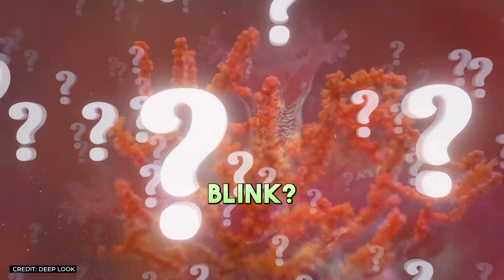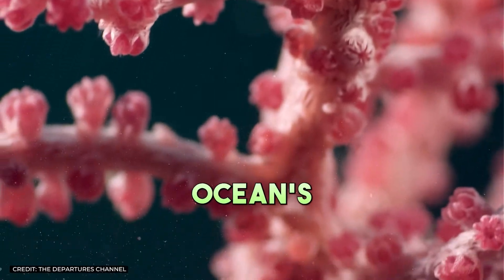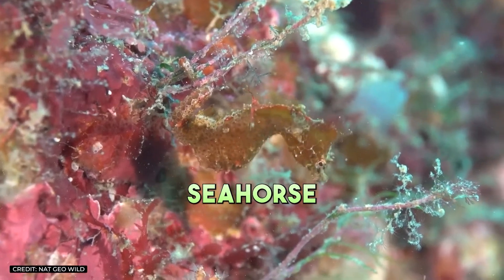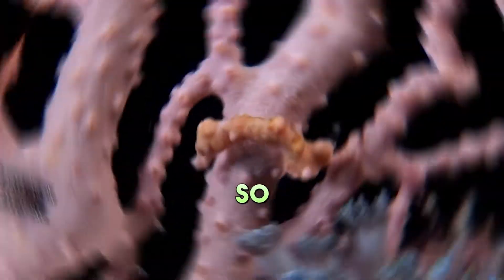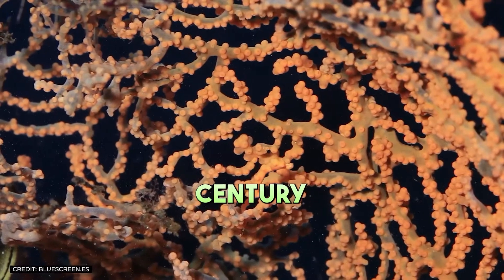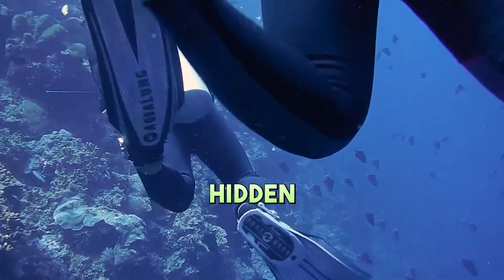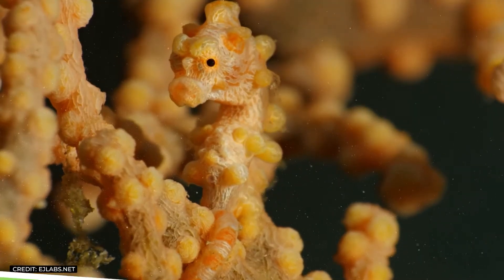Ever thought you spotted a piece of coral blink? Chances are, you've just had a close encounter with the ocean's most enchanting illusionist, the Pygmy Seahorse. These tiny treasures are the magicians of the sea, so adept at blending in with their surroundings that they were hidden from science until their accidental discovery in the late 20th century. Grab your snorkels and dive in as we explore the hidden world of the Pygmy Seahorse, the coral's living jewel.